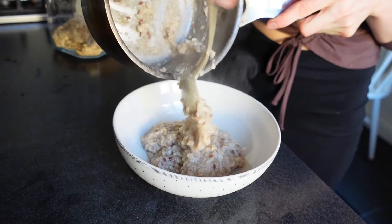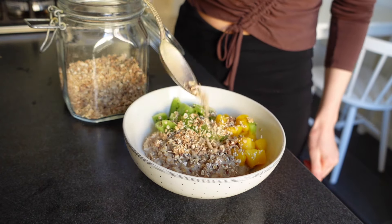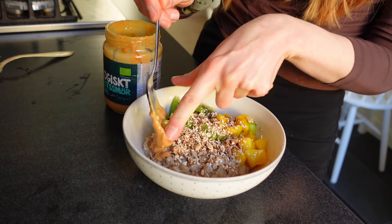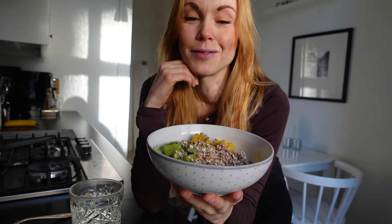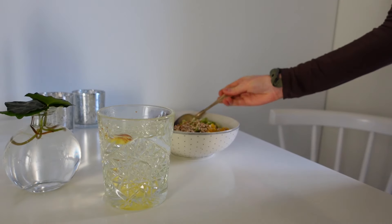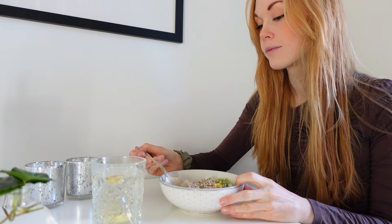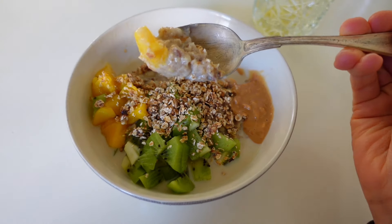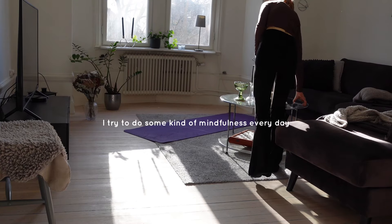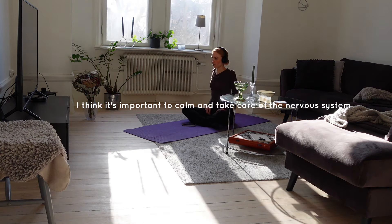Then it was time to pour the oatmeal into a bowl and top it with the kiwi, the mango, the granola and of course the peanut butter — a filling, warming breakfast that also contains vitamins from the fruits. So this is the breakfast of the day: oatmeal with mango, kiwi, peanut butter, granola, and I'm also going to serve this with some oat milk.